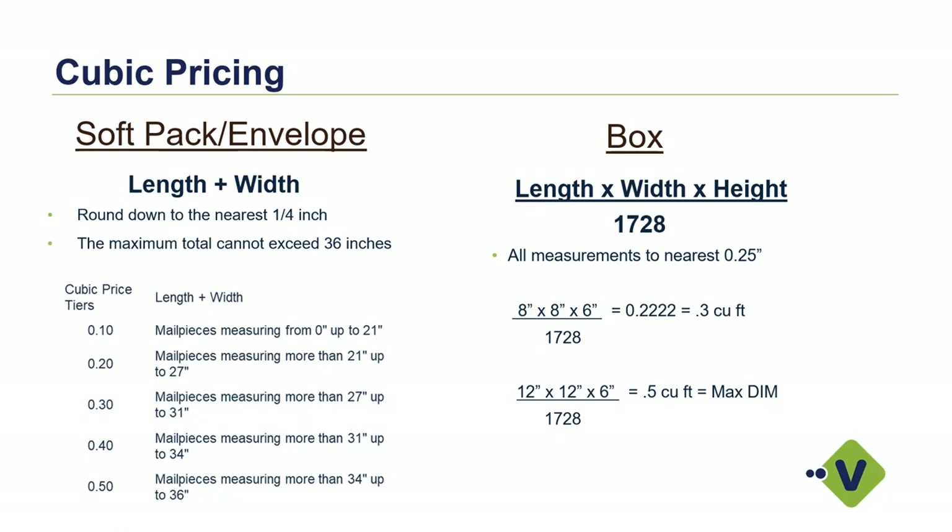For a soft pack or envelope, we don't take into consideration the height of the package — it's only the length plus the width. When you add those two dimensions up, as long as it doesn't exceed 36 inches, you look at the chart and figure out which tier you fall into. For example, anything between 27 and 31 inches would be in the Cube 3 tier, so you'd qualify for that additional incentive for a soft pack or envelope.